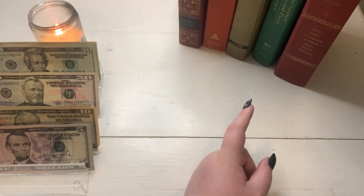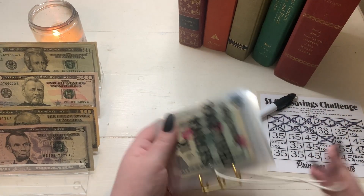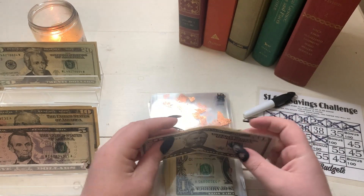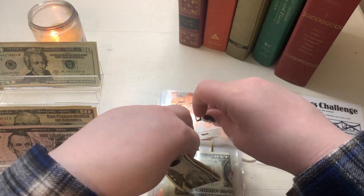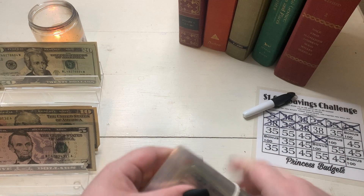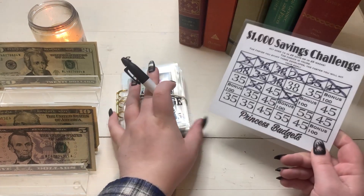We do have one more savings challenge — the Princess Budgets 1K Savings Challenge. This week was a big week: we got the number 55. So I'm going to head to our number 55 envelope and stuff in $55. I think we're getting close to maybe halfway through this. These envelopes that we've filled are so thick — this is getting harder to wrap up in the band. We're going to cross off number 55. We're making amazing progress on this challenge.